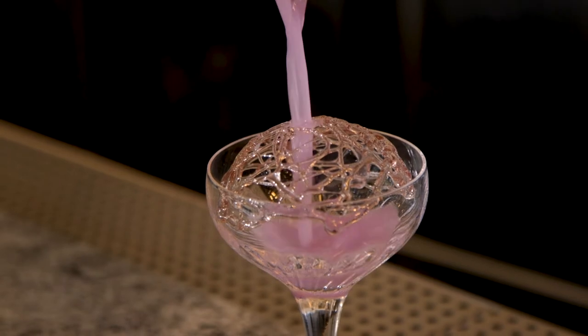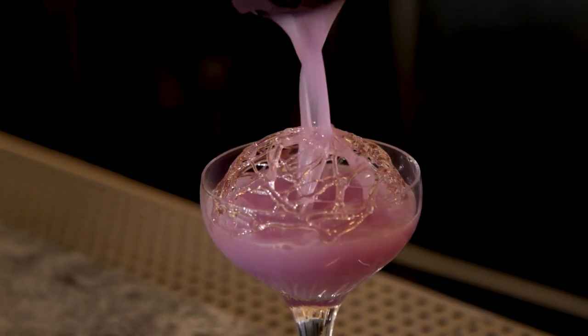It's a hard candy cage made with sugar, a little bit of corn syrup, and creme de violette, which is a violet flower-flavored liqueur.